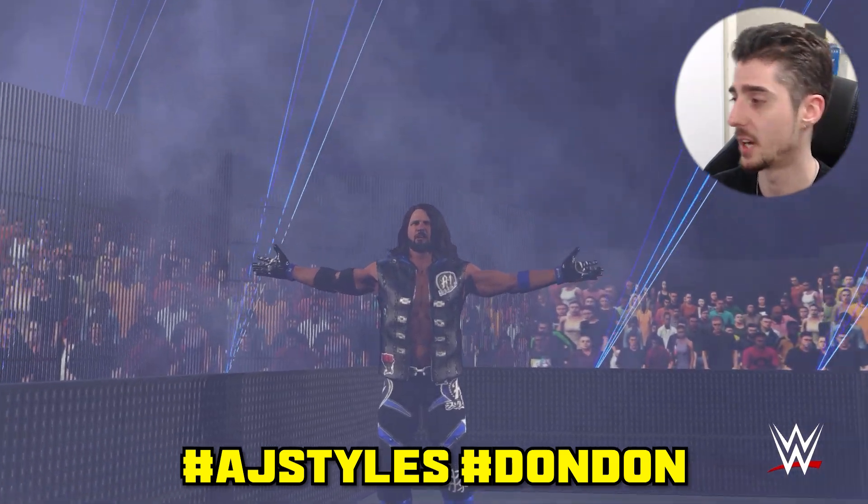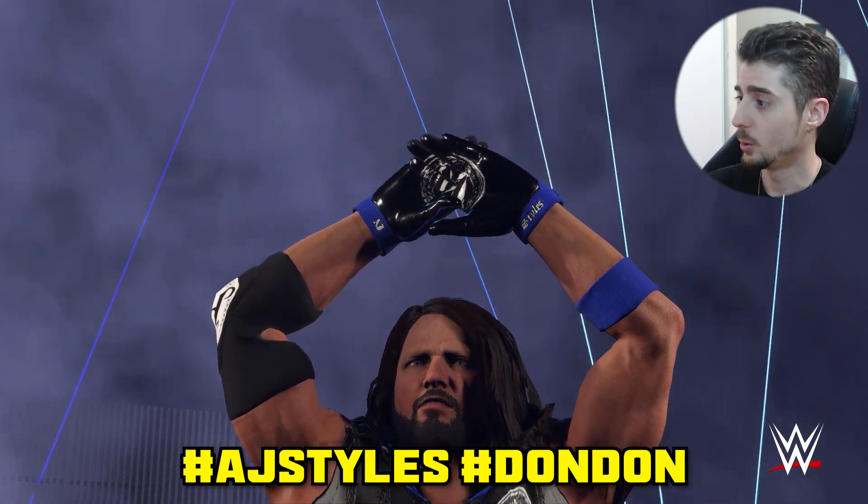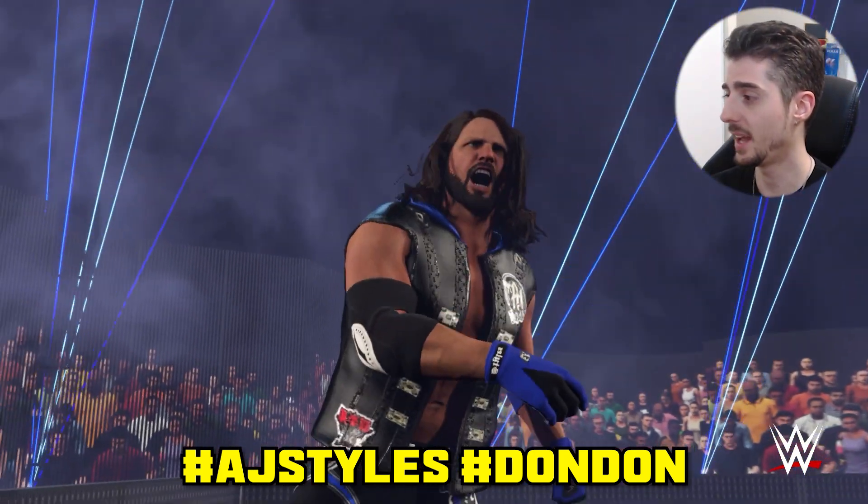Next up we have AJ Styles' attire from the Battle Royale uploaded by Dondon — my boy Donovan. Use hashtags AJ Styles, SummerSlam, and Dondon.